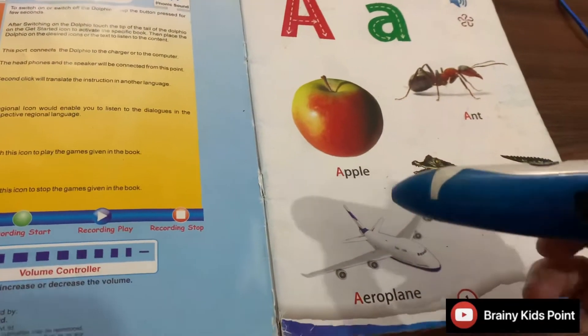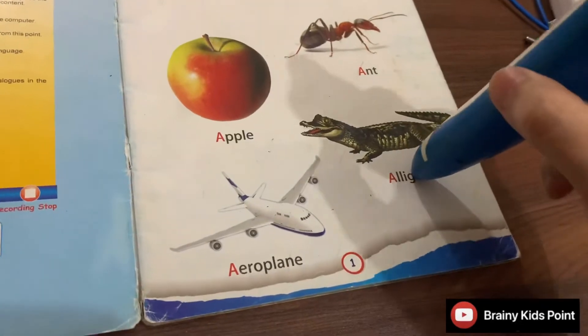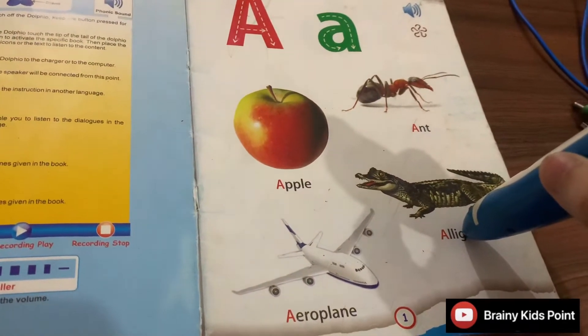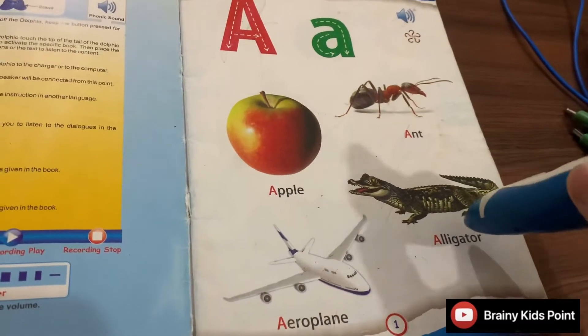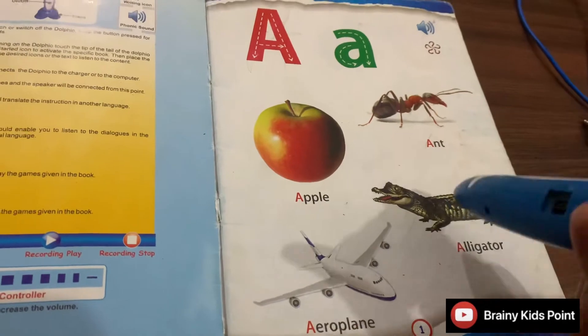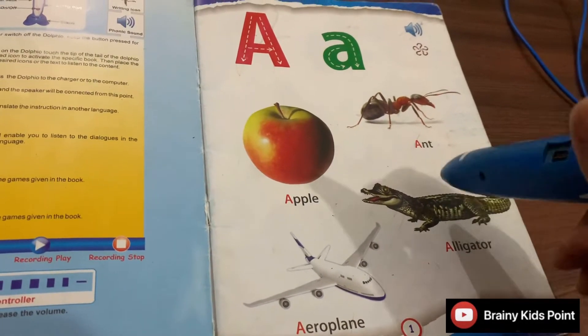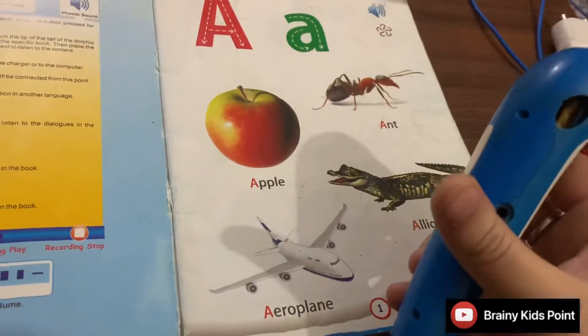Aeroplane. Aeroplane flies up in the sky. A-L-L-I-G-A-T-O-R. Alligator. Alligator is a big reptile. It lives in water.